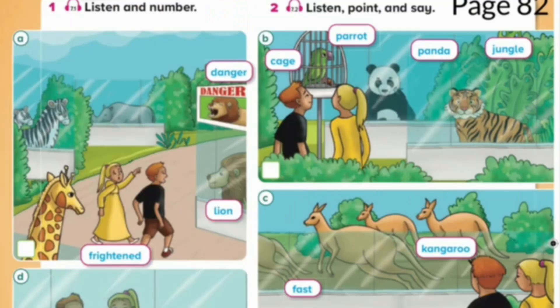5. Where do tigers and pandas live? Tigers live in the jungle. But pandas live in the forest. Poor parrots — they can't fly in a cage.